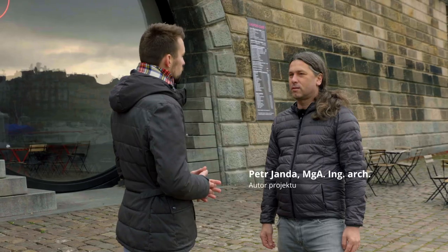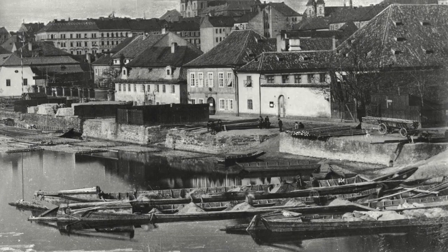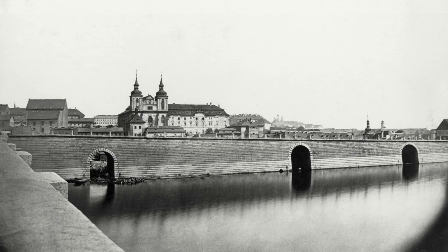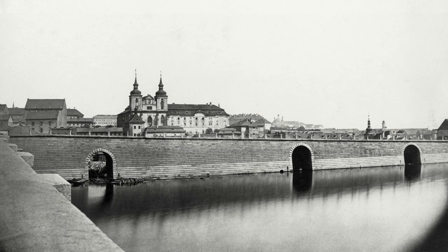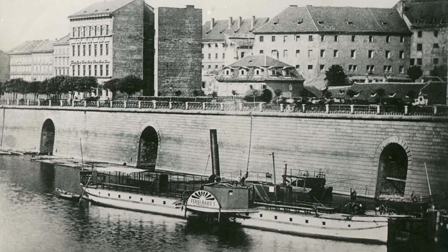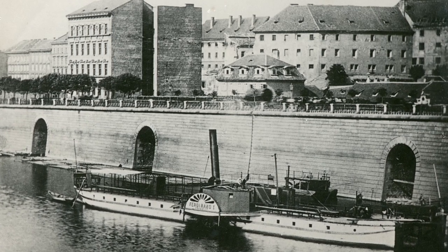How did the Náplavka look historically? What was the Náplavka? There was a large-scale bridge, which divided the city from the river, because the river was able to distribute material to the city.